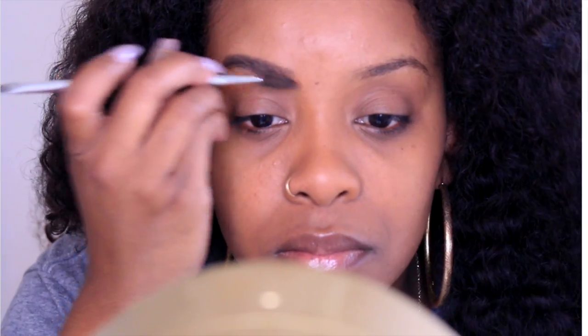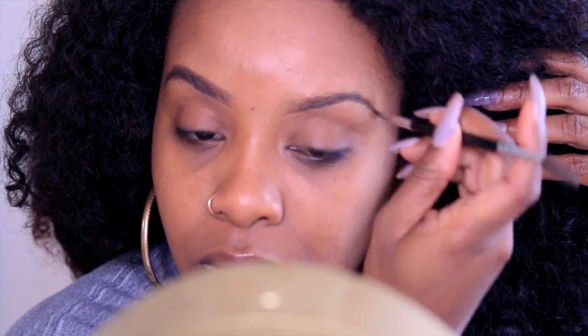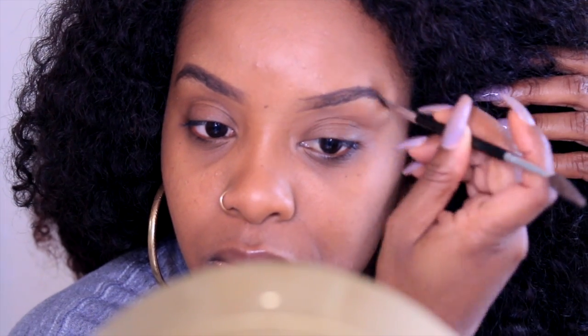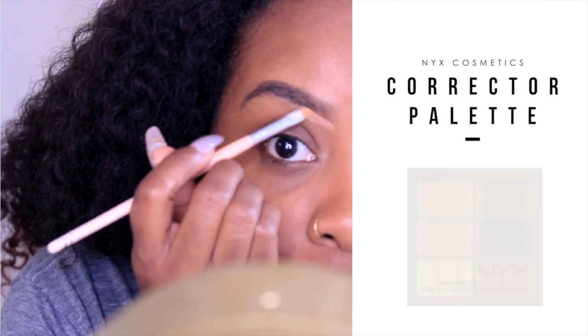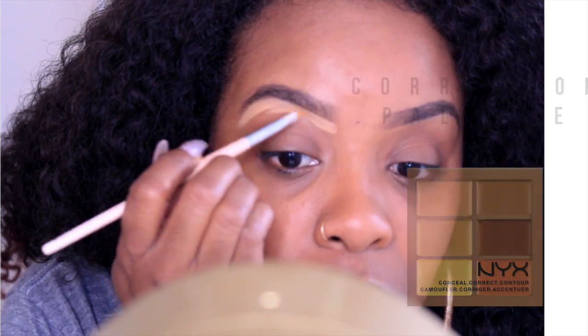Brows are my favorite. I love doing my brows. I have been using this product for over — seriously, I think since 2012 or 2013 — and I've only purchased like two of them because they last forever. My brows stay on all day too.